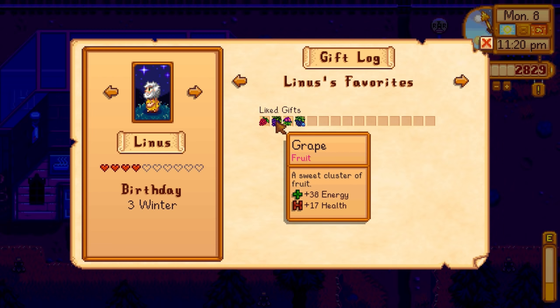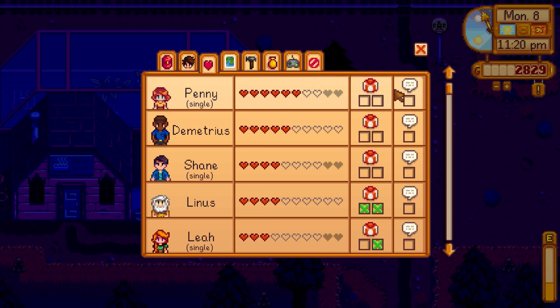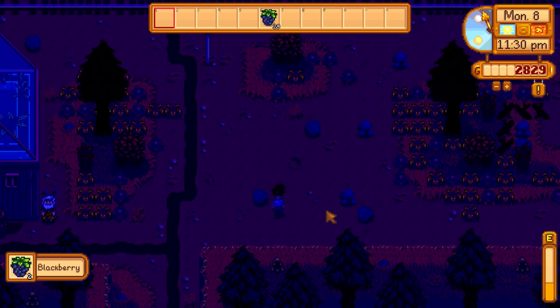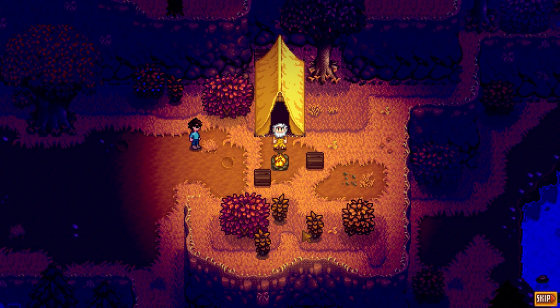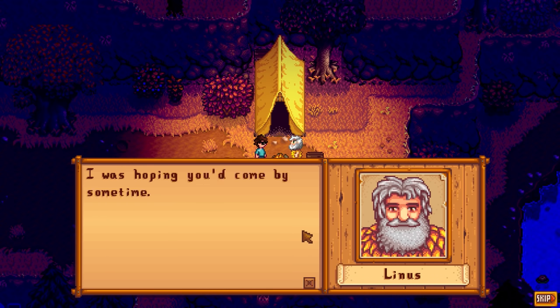Linus liked the blackberry but hated the snail I gave him earlier - I don't blame him. Another berry bush right there. Oh wait, is this a Linus heart event? He's happy with us! 'Waffle, come stand next to the fire pit, it feels great.' This must be a friendship cutscene for getting four hearts with him.